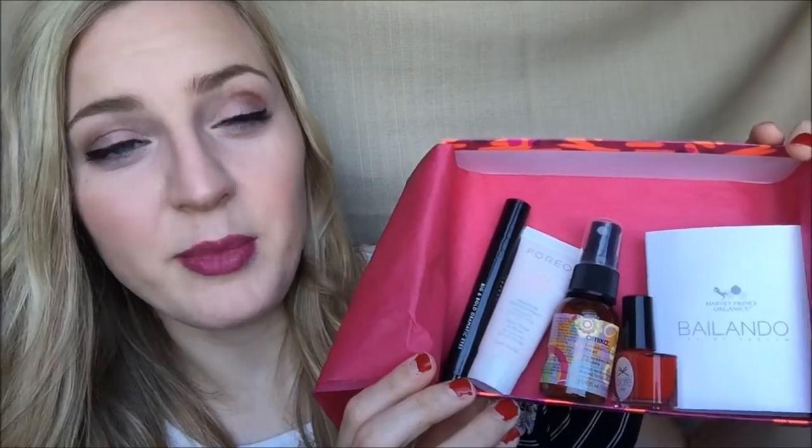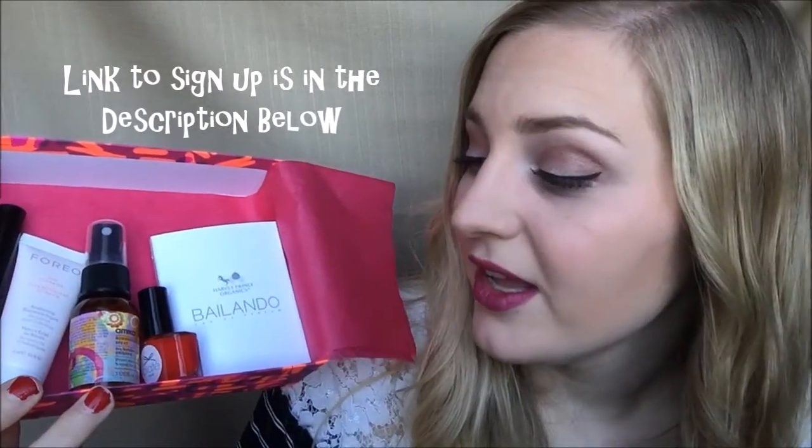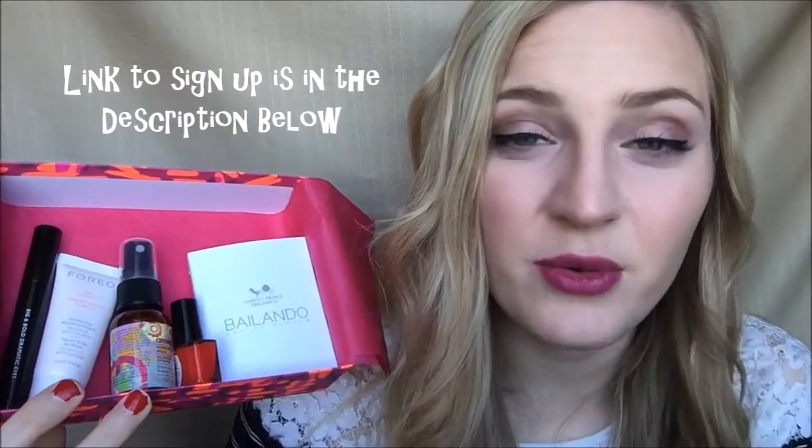So that was everything I got in my January Birchbox. I'm still pretty happy with Birchbox — I've been with them almost two years now. I really like that you can review your samples and get points. Their point system is awesome: for each product you review you get a dollar towards products in the Birchbox shop. I posted a video of all the free products I've got from Birchbox just from using points — I'll post the link below. I hope you guys liked this video. If you did, please give it a thumbs up and subscribe to my channel because I post a brand new video every single Friday. I'll see you guys on Friday — bye!